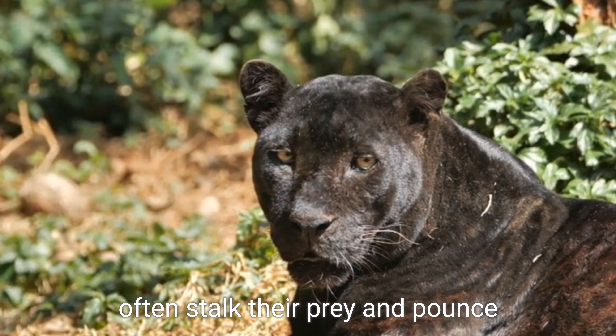Although black panthers and tigers have their differences, they still belong to the same Felidae family, which encompasses all species of cats. Tigers primarily inhabit various habitats throughout Asia, ranging from tropical forests to grasslands. Meanwhile, black panthers can refer to melanistic leopards found in Africa and Asia, or melanistic jaguars found in the Americas.